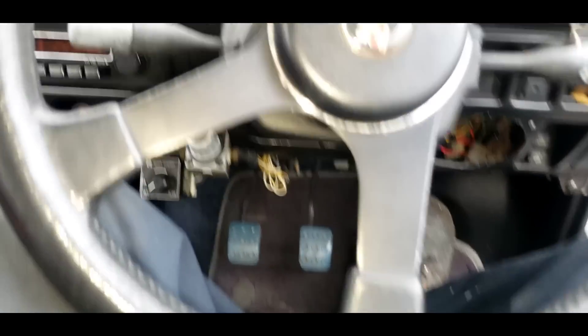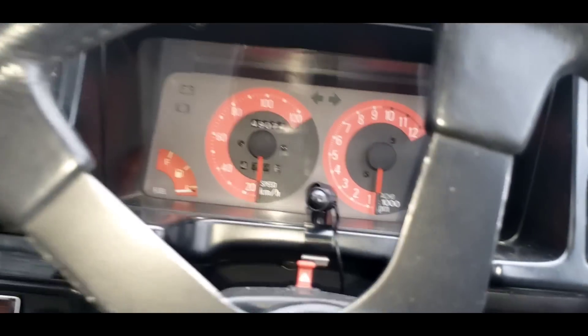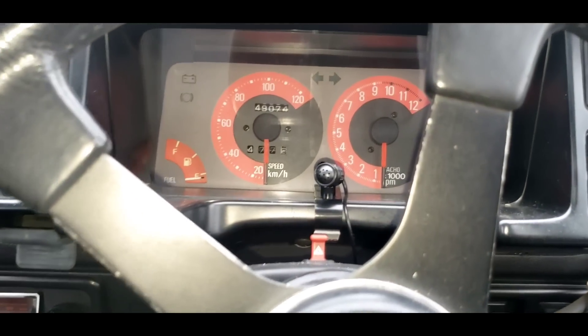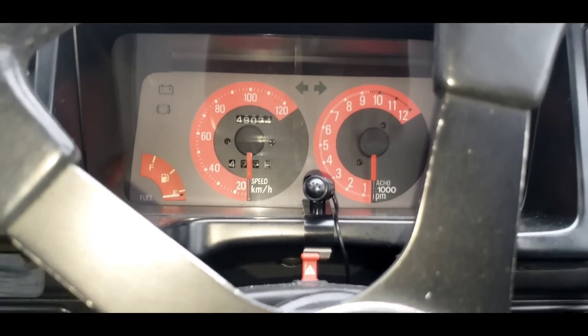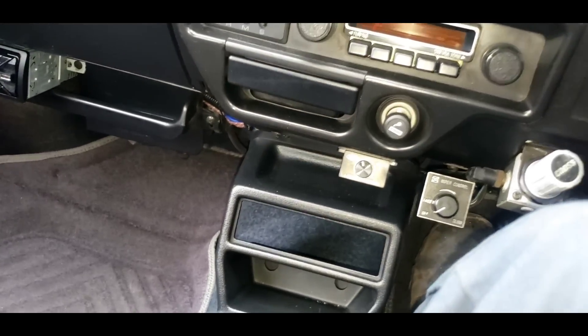I've got to put my leg in first to enter this car — that's how tight the clearance is between the steering wheel and the seat. It needs a flat-bottom wheel. This is an '87, a very old car, but can you imagine this thing in 1987? That was the heyday for hot hatches — the Volkswagen Rabbit GTI and others were all competing. We've got a five-speed transmission, and it is of course right-hand drive.